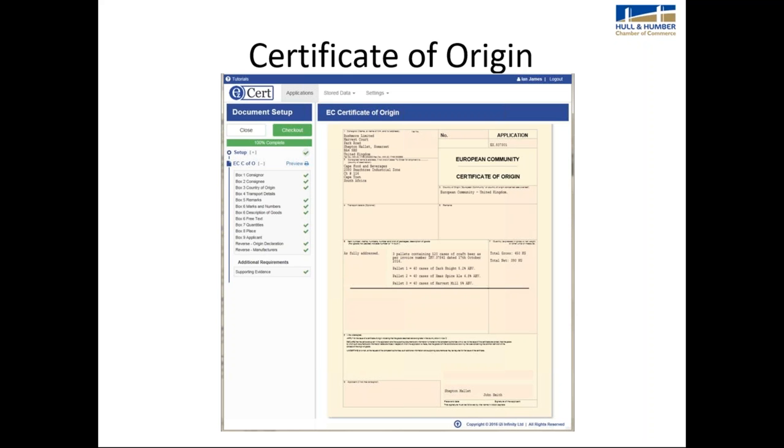They are easy documents to fill in, despite what you may think when you first see one. If you do have any problems, just ask your chamber — chambers are always there to help.